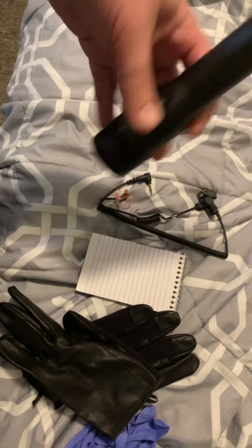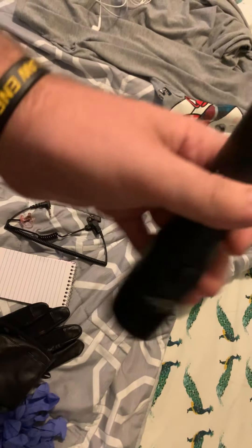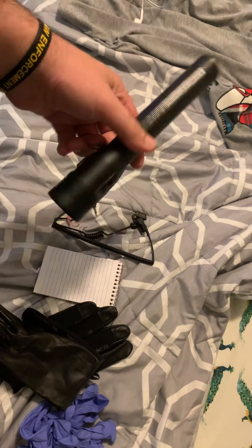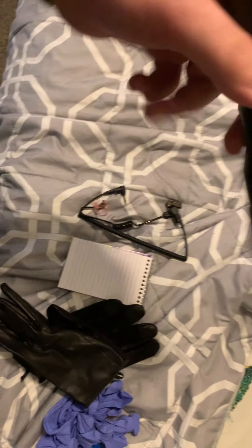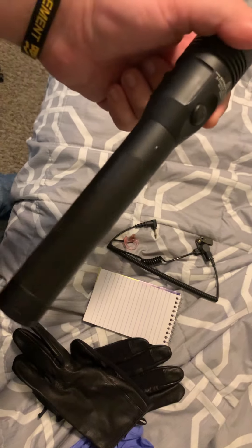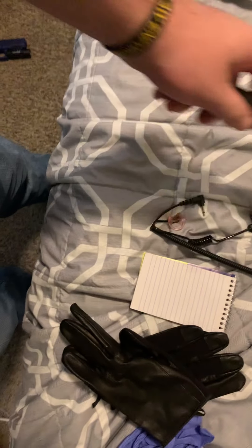So number 1: flashlight. You're going to have a flashlight for obvious reasons — when you're working a security detail at night, working an event doing security, or if you're parking cars or doing some type of traffic control at night, you need to have a light. The price on this Streamlight Stinger was about $120 plus tax.